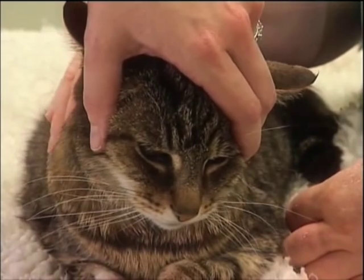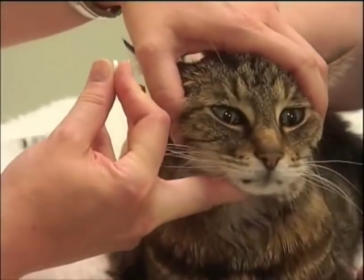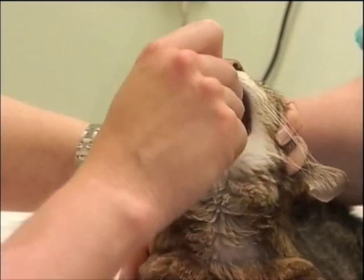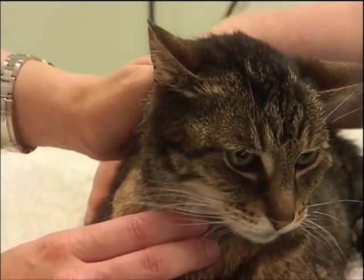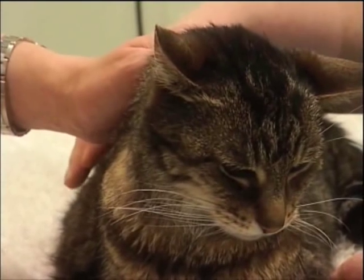Once you're in position, the next step is to pick up your pill. Tip the cat's head backwards, use your finger to open the mouth, and then drop or push the pill to the back of the mouth before letting it go and allowing your cat's head to return to a normal position where they can swallow.